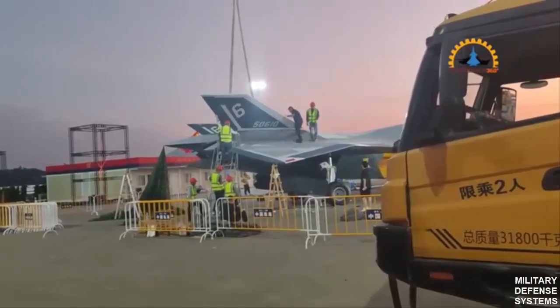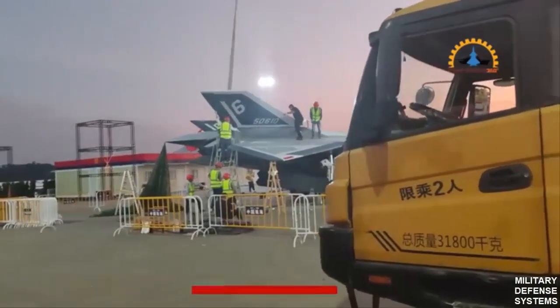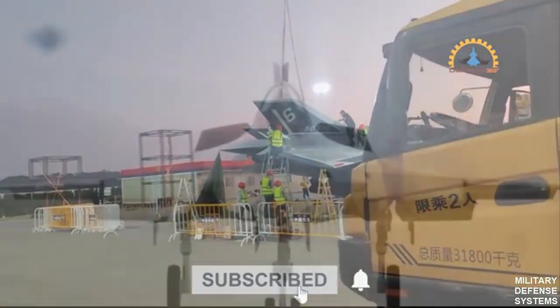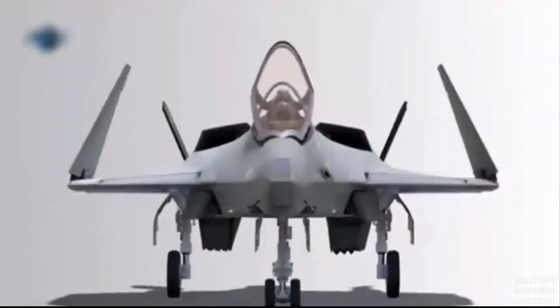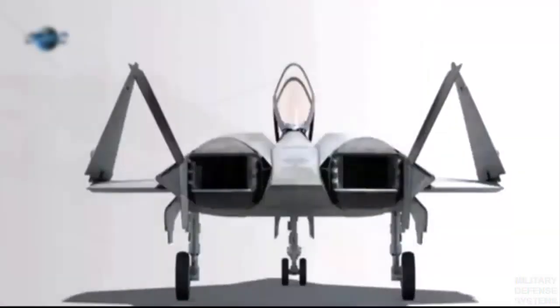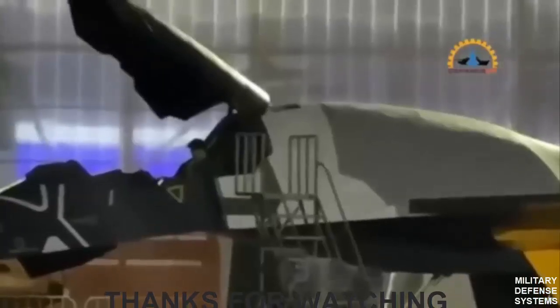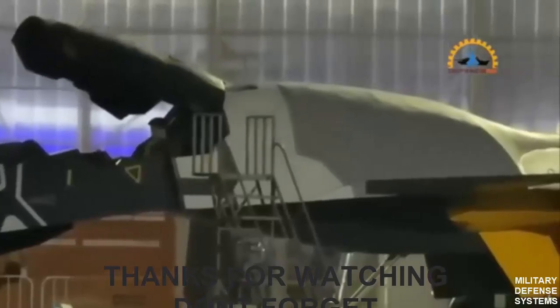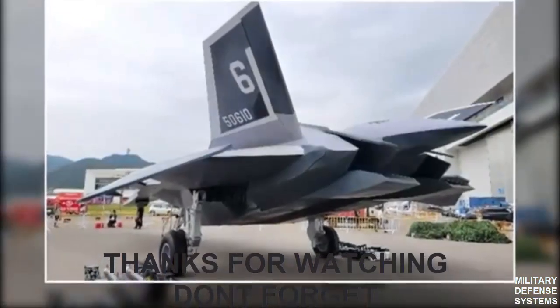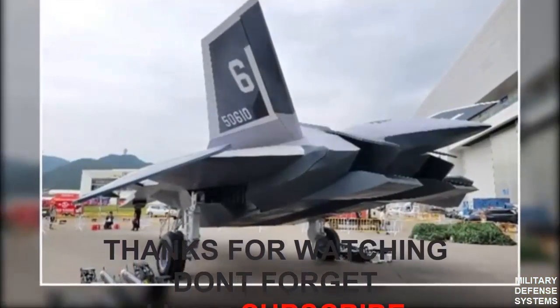In summary, the emergence of the White Emperor B signals not just a technical achievement in stealth and fighter design, but a bold new chapter in China's aerospace ambitions — one that includes a clear aspiration to dominate not only the skies but the space beyond. The implications of this leap are as profound as they are futuristic, positioning China at the forefront of an era where air combat and space capabilities might one day become indistinguishable.